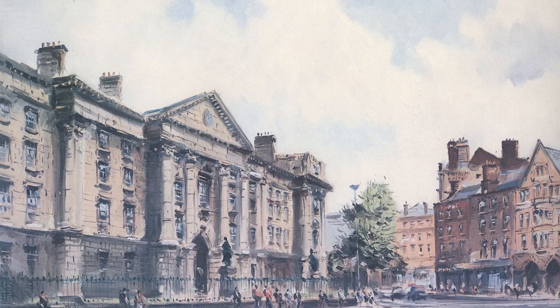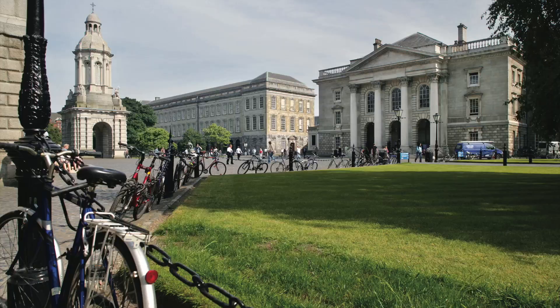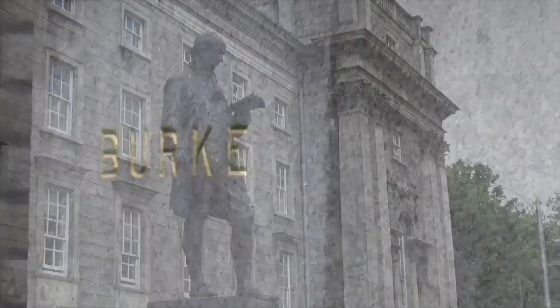Welcome to Trinity College Dublin, a historic institution nestled in the heart of the vibrant city of Dublin, Ireland. Trinity is Ireland's oldest and most prestigious university. Today, we invite you on a fascinating, captivating walking tour of this iconic historic campus, where knowledge and tradition converge and where centuries of history come alive. Let's begin our walking tour and discover the wonders that lie within.